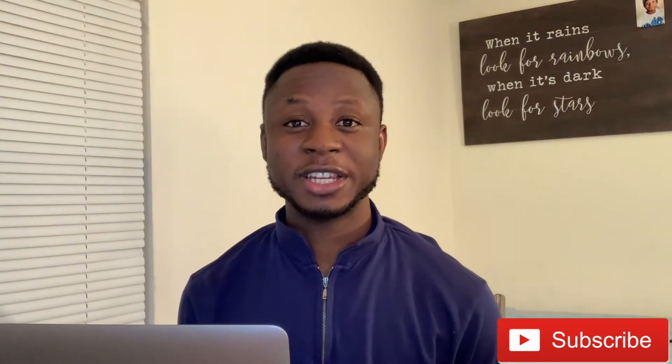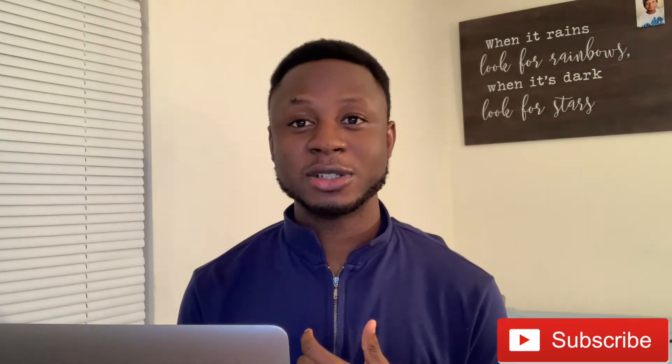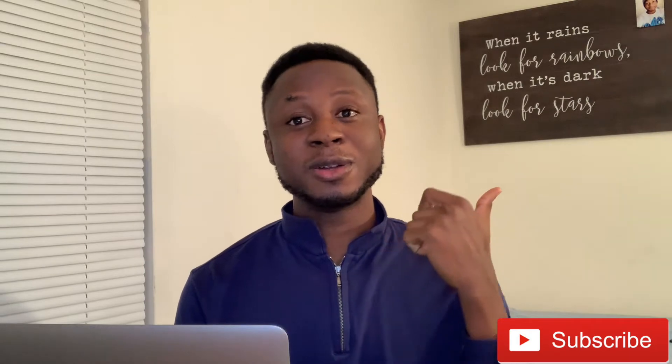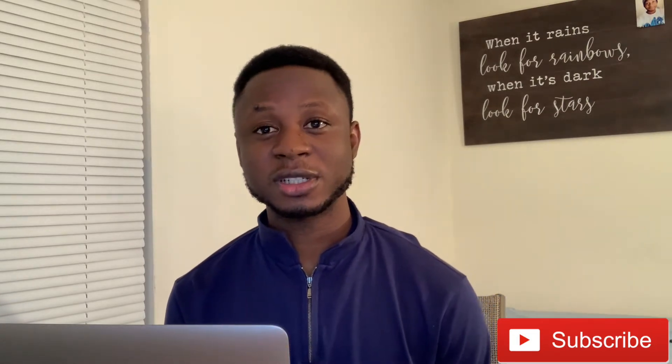Hi guys, welcome to another episode of my channel. In this episode I'll be talking about how I got an internship position in my first year as a master's degree student in the US. If you haven't subscribed to the channel, do so by clicking the subscribe button below. Don't forget to give the video a thumbs up and drop a comment if you have any questions.